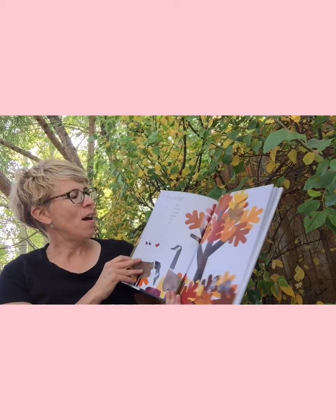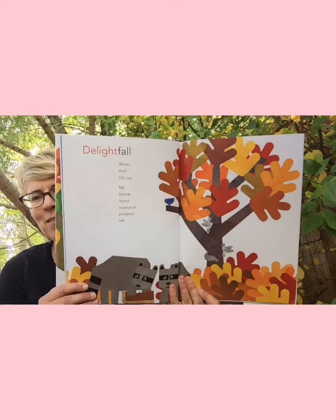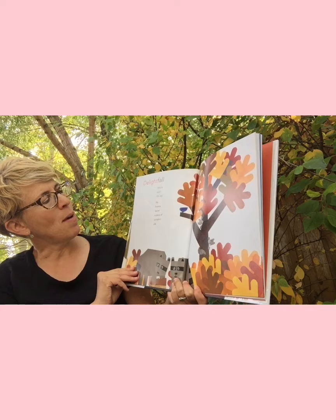'Thankfall' — gather together, gobble gobble, yum yum. Maybe that's for Thanksgiving. 'Delightfall' — 'Oh my, what's this? My friends found a piece of pumpkin pie!'